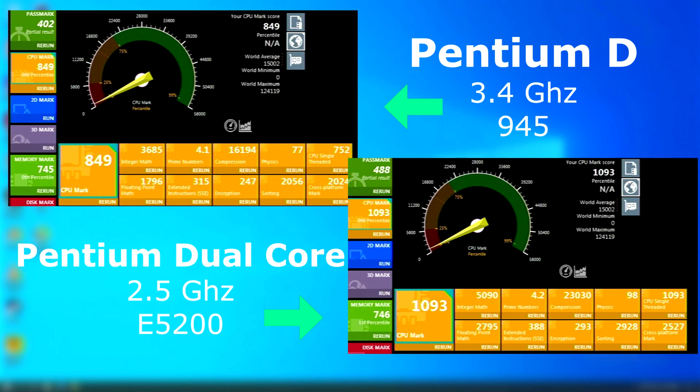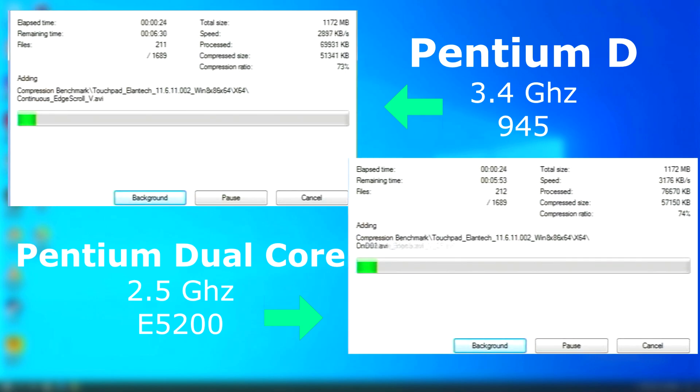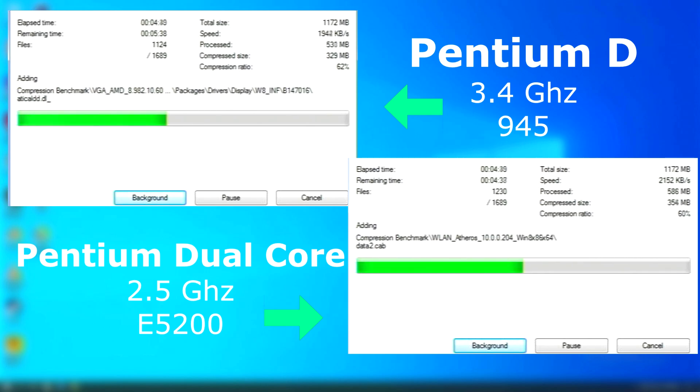Remember, this CPU uses less power and is clocked lower, yet it still pulls ahead. Passmark memory tests were a similar story, with the overall score being nearly identical. Our 7-zip test shows the Dual Core pulling ahead by finishing nearly a minute and a half sooner.